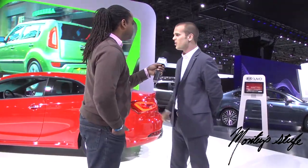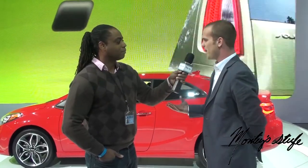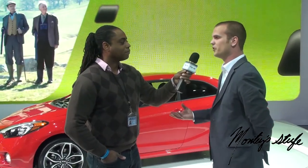The Forte Coupe is all new — we unleashed it here in New York. It follows the pattern of the Forte 5-door we launched in Chicago and the Forte sedan we launched in L.A. last year. It's all new: coupe body style, 18-inch wheels, 1.6-liter turbocharged engine, 201 horsepower, and a six-speed manual or six-speed automatic transmission.